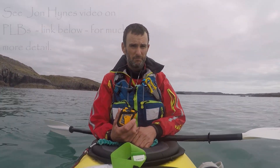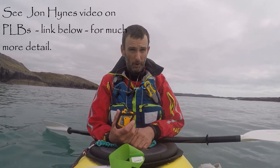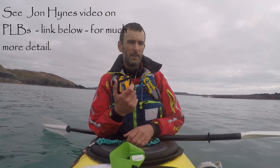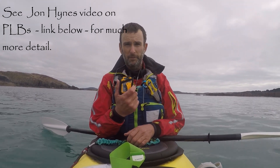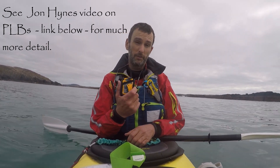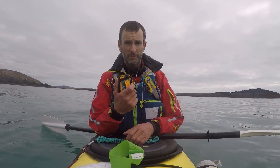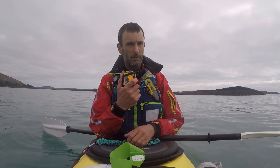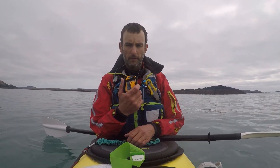Within 10 minutes, the lifeboat in Baltimore will be launched and could find me. It gives a location, an updated location, and within 10 to 15-20 minutes, the Baltimore lifeboat could be here to save me. This does not mean you can go out in reckless conditions or without the other proper equipment, but it is a fantastic backup to have. It's well worth it.